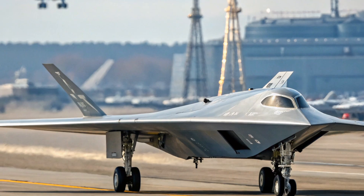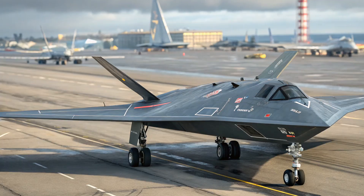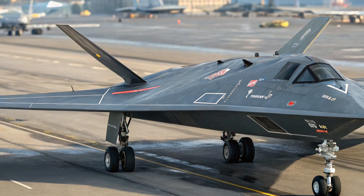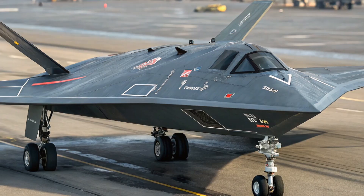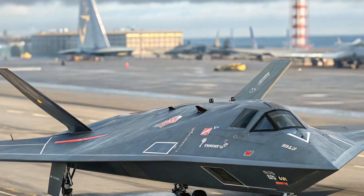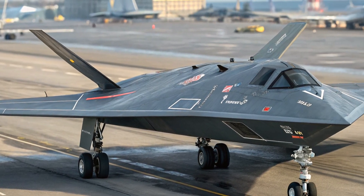Starting with the exterior, the Sukhoi S-70 is a striking machine. Its sleek flying wing design immediately evokes stealth and speed. There are no vertical surfaces, no tail fins — everything is shaped for low radar visibility. Built with radar-absorbent materials and finished with a matte coating that further reduces its infrared and radar signatures, this drone is clearly designed to slip through hostile defenses undetected. Its broad wingspan, flat profile, and overall silhouette are clearly inspired by the latest stealth aircraft models.